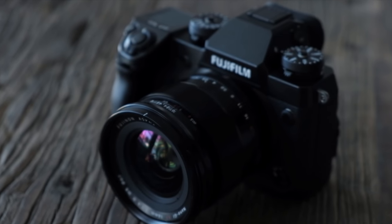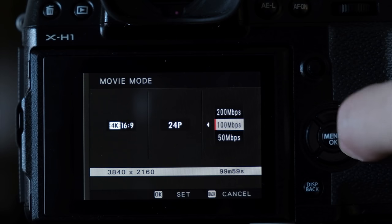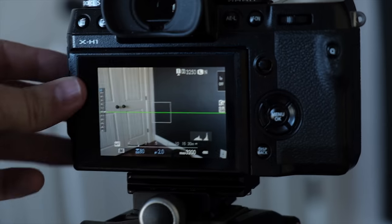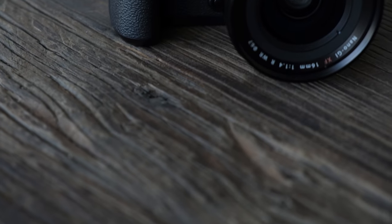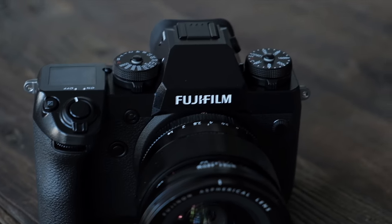On the other hand, I'm pretty suspicious of this newcomer. It's a lot bigger than I'd hoped, it doesn't shoot in 4K 60p, and it doesn't have a fully articulating screen. But maybe some of those complaints can be made up for with excellent autofocus capabilities and image quality — and that's what we're here to find out.